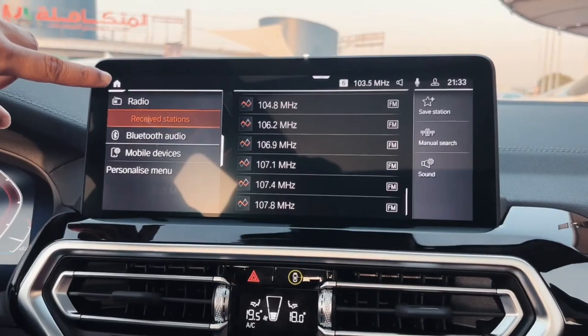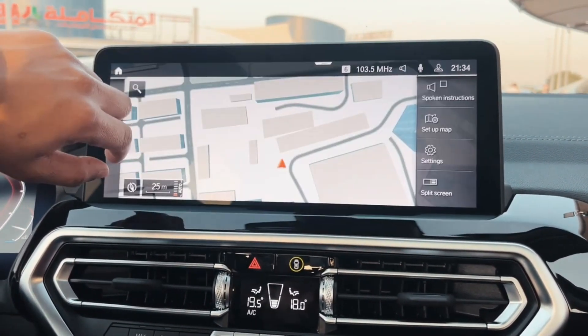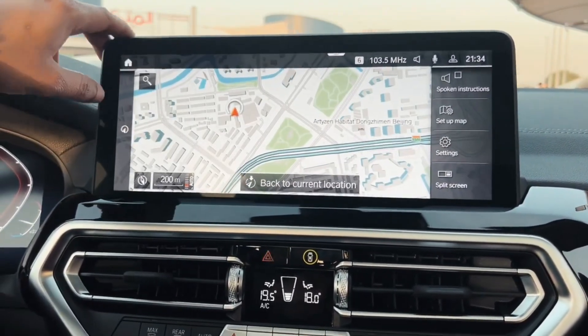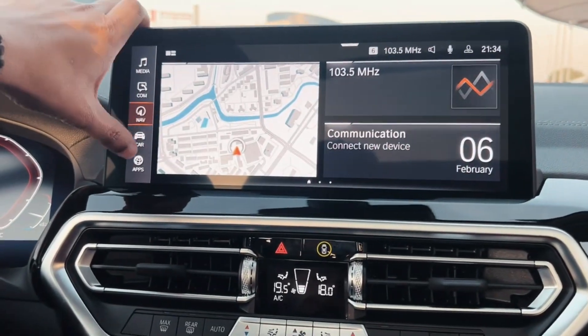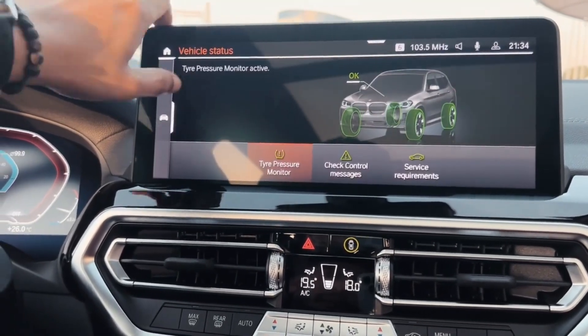Bluetooth phone connectivity, a Wi-Fi hotspot, and one USB port are standard, but all other infotainment features are optional. For those who want to connect two devices at the same time, you can purchase a second USB port.